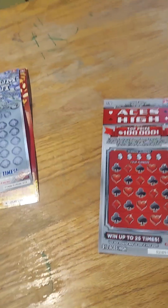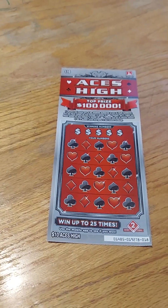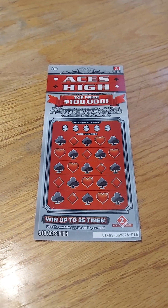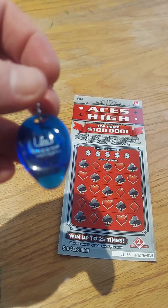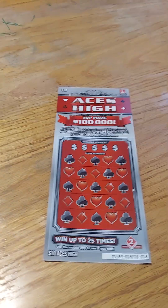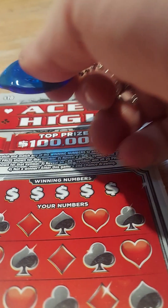All lottery tickets in Oregon have a second chance drawing, so if you don't win you get to enter it in the second chance drawing and have a chance to win the top prize. I've got my official Oregon Lottery thumbnail — it's a little key chain. So yeah, let's see what we can do here, starting with the Aces High.